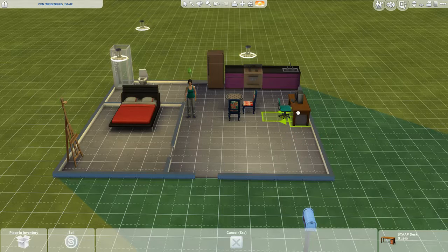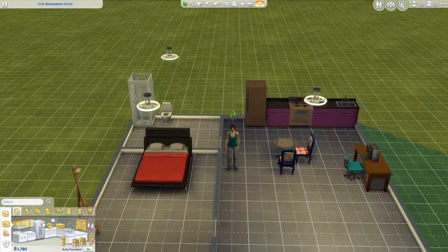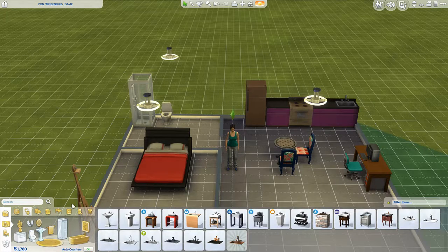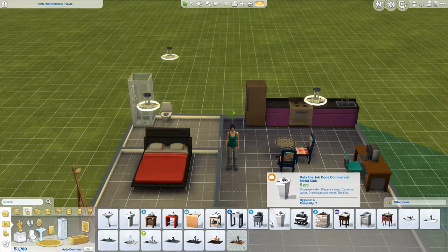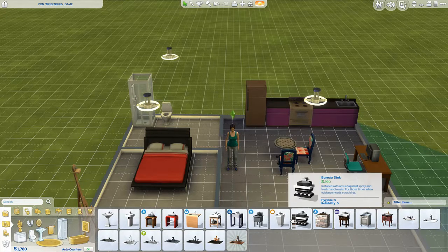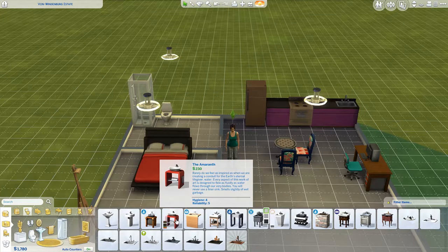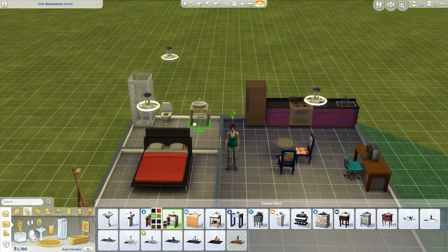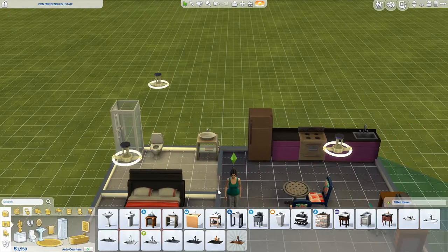What else do we need? Oh! I know what we're going to need. We're going to the bathroom and going to vanity. Let's go ahead and get something not too expensive but something that looks pretty good. Definitely not that sink. Kind of like that. There we go, I like that. Let's move it over here in the corner. There we go.